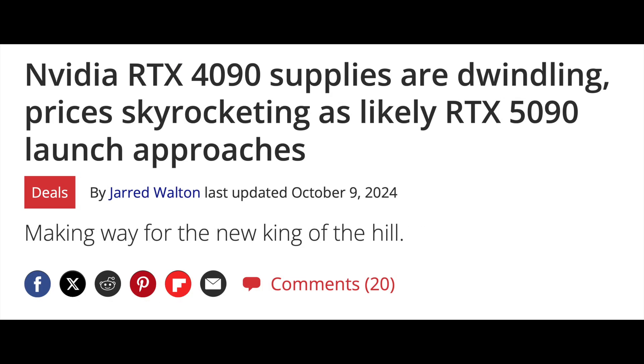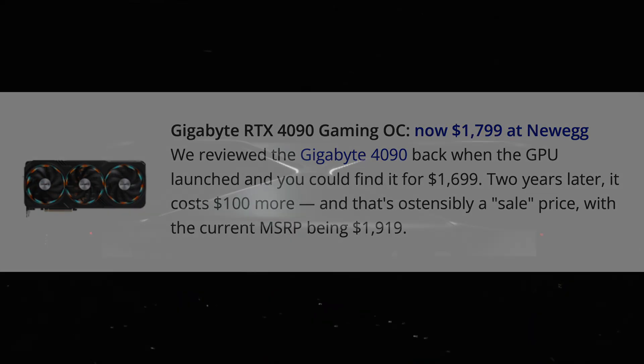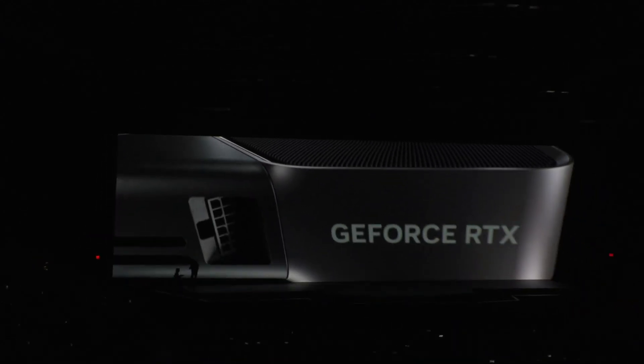The sales of the 4090 were routinely selling above its MSRP of $1599, so this really was not a surprise. Everyone knew the price was going to increase on the 5090. The only question was, by how much?